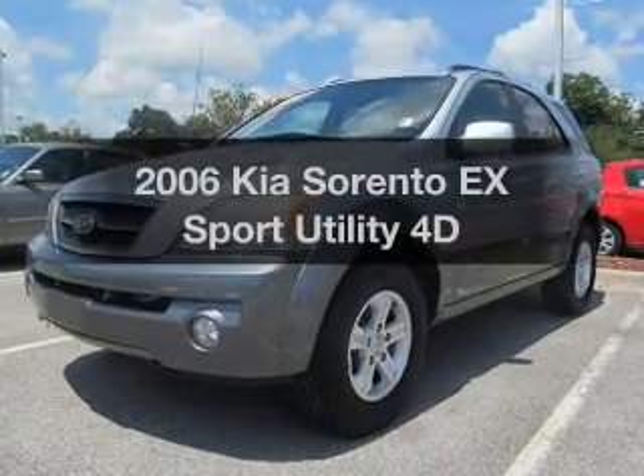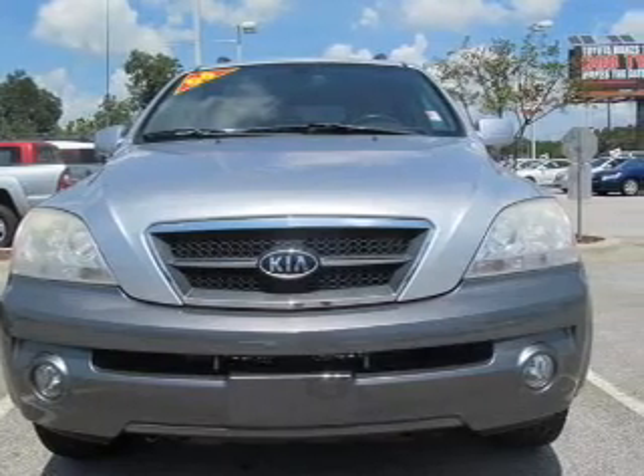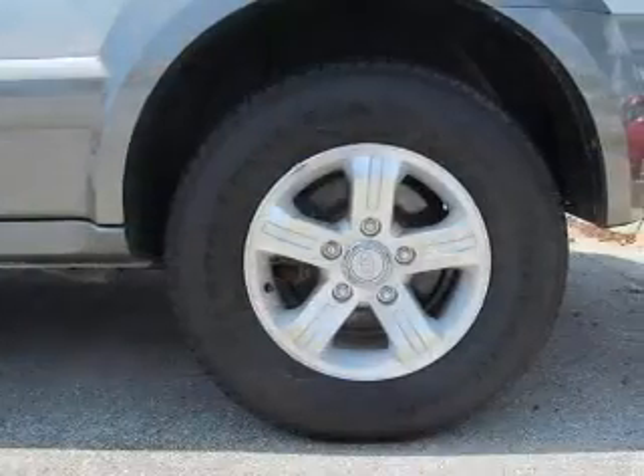Presenting the 2006 Kia Sorento. Travel the roads in style and comfort in this great vehicle, with a reliable engine driven by an automatic transmission.